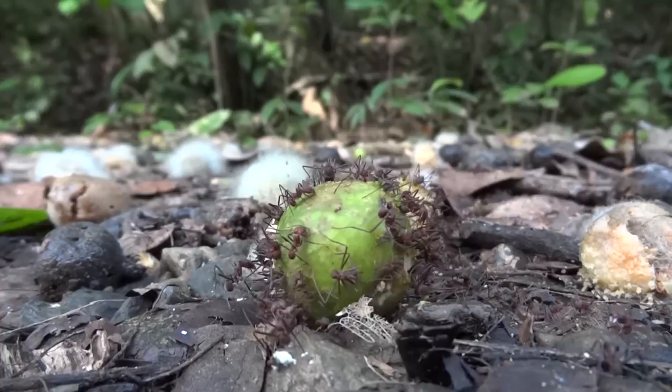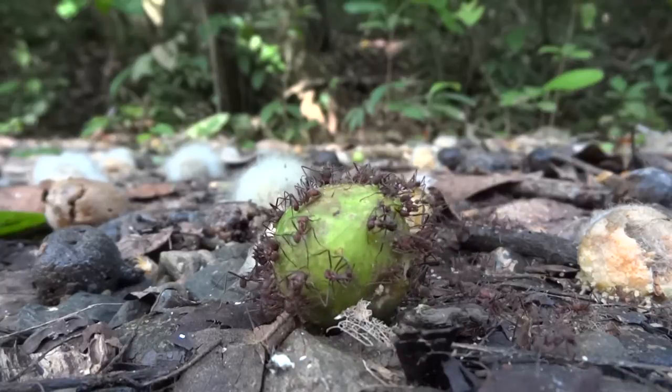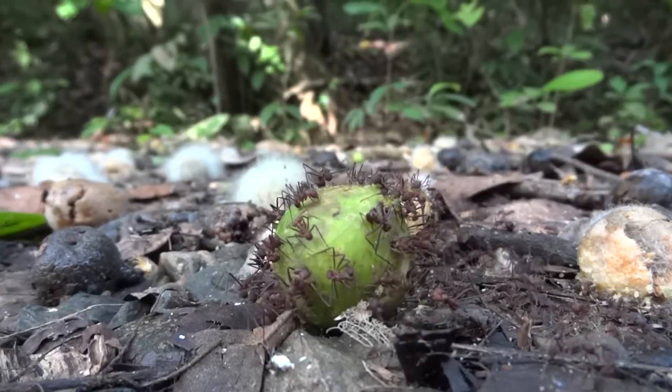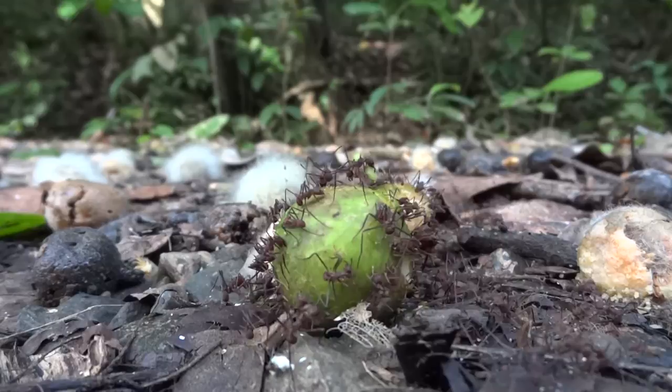Welcome to the world of leafcutter ants. You might be asking where are the lines of ants carrying bright green leaves across the floor of the rainforest? It turns out that these ants are not always busy carrying leaves. These leafcutters are busy biting off pieces of fallen figs.